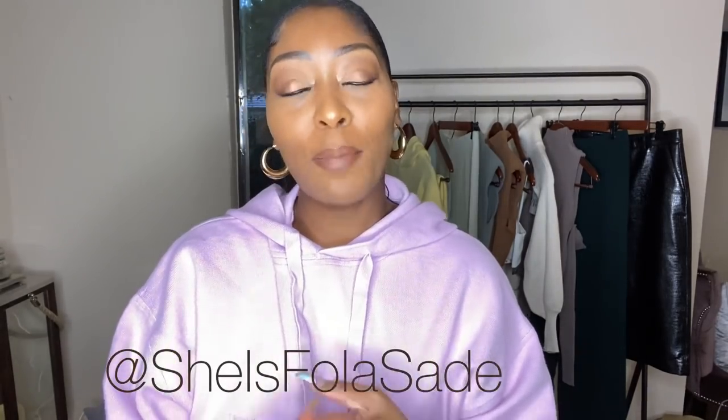Hello lovelies! Welcome back to my channel. If you are new here, my name is Sade. My channel is all about fashion, luxury, and lifestyle. If any of those topics interest you, go ahead and subscribe to my channel. Make sure you give me a big thumbs up on this video. Leave me comments, leave me suggestions on whatever videos you would like to see. Follow me on Instagram for fashion inspo — I post every other day.